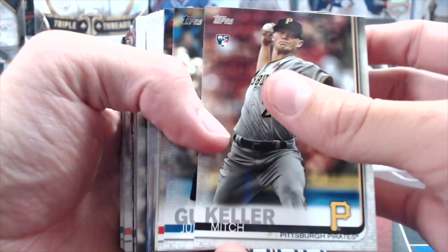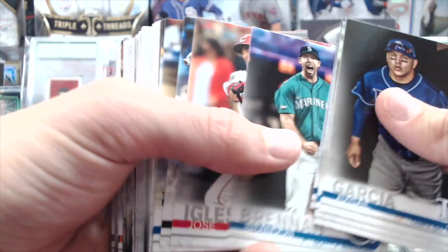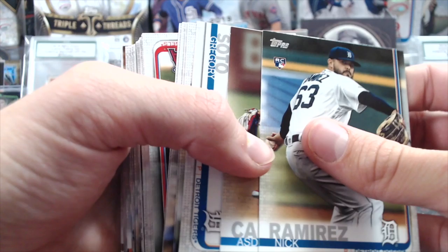Autographs in retail are almost impossible to pull — not once, not one single time have we ever pulled an autograph out of any Update, Series 1 or Series 2, going all the way back through 2006, in football either. We've probably opened up overall about $3,000 worth of retail and never once pulled an auto.